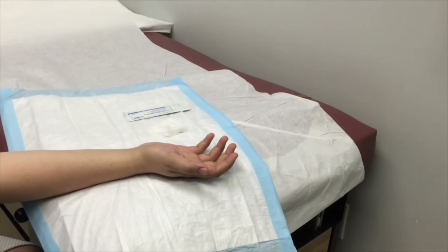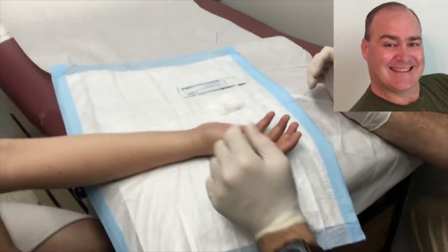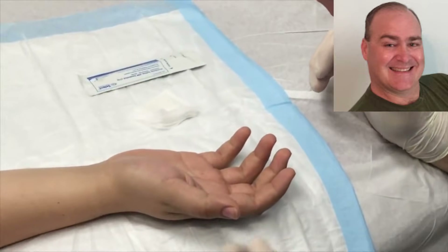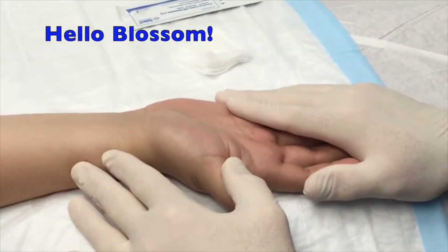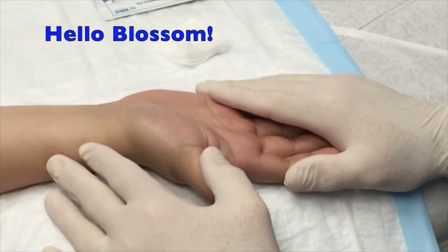We're rolling. Gumby is on the camera today, Miss Jenny is going to help with the cold spray, and our patient today is Blossom. Hello Blossom! She is really pretty and she's super tall.